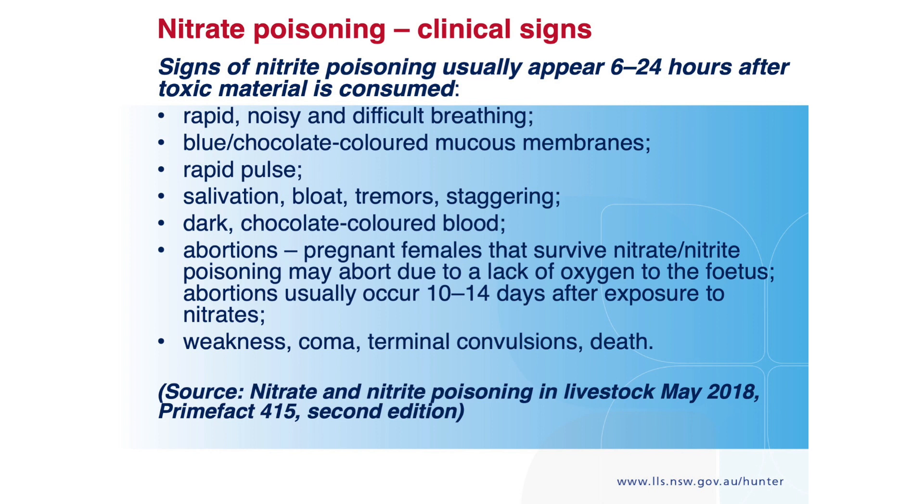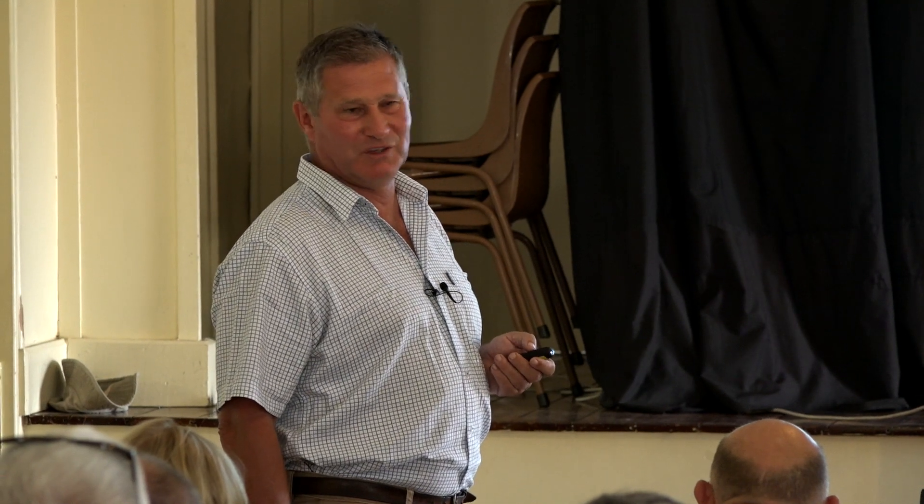The abortions — animals that survive nitrate poisoning, in my experience, survive it completely, except for that. Because once you deprive the fetus of oxygenated blood, it's not going to survive even if the cow does. There is an antidote, but it's illegal to use it in food-producing animals now.